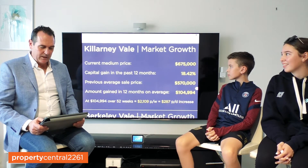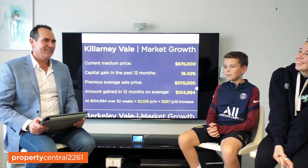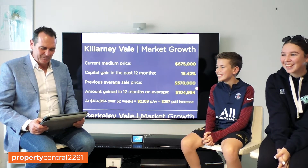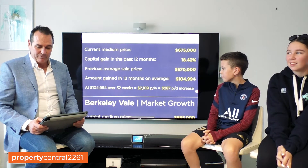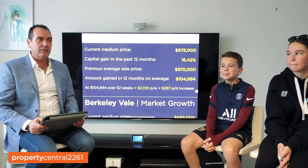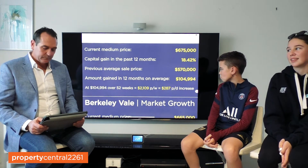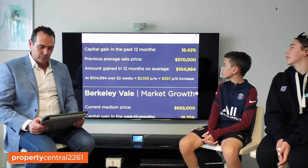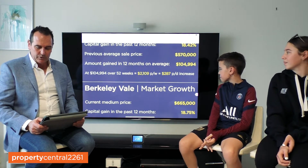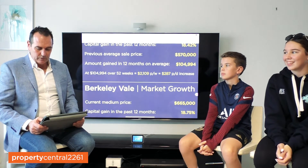Let's look at Killarney Vale. Em, you've got a friend that lives in Killarney Vale, don't you? Evie — hi Evie! Hope you're watching. Evie, did you know that your current average sale price for your parents' home has gone up from $570,000 to $675,000 in the last 12 months? That's a significant growth of 18.42% — $104,994 in the last 12 months, $2,109 per week or $287 per day. In teenager talk, that means every week on average, that's a new iPhone in value your property has increased.